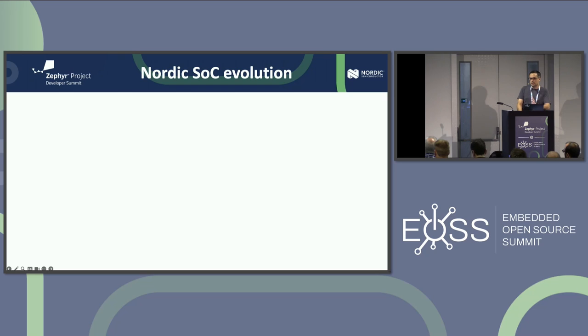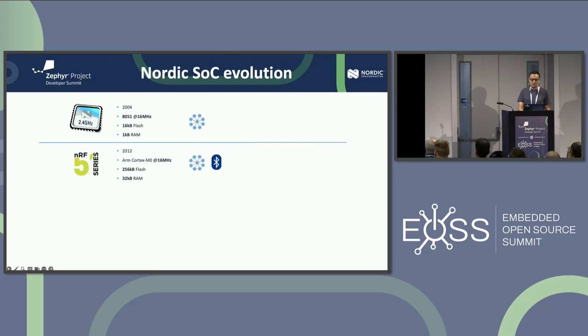I want to talk about how our SoCs have evolved over time, because that's one of the major motivations that drove us to adopt Zephyr. In 2004 we introduced a chip called the 24LE1 — enormously successful as a proprietary wireless connectivity solution — with 16K of flash and 1K of RAM on an 8051 running at 16 MHz. In 2012 we introduced our first modern Cortex-M-based series, the NRF51: Cortex-M0 at 16 MHz, up to 256K of flash and 32K of RAM. That chip introduced the soft device architecture.